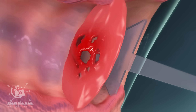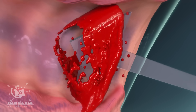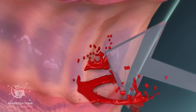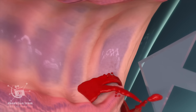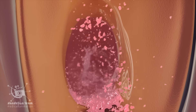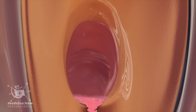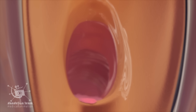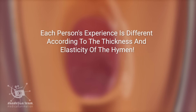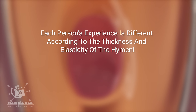In some cases, during penetrative vaginal sex, the hymen stretches and generally tears, leading to potential bleeding for one to two days for some people. Still, each person's experience is different according to the thickness and elasticity of the hymen.